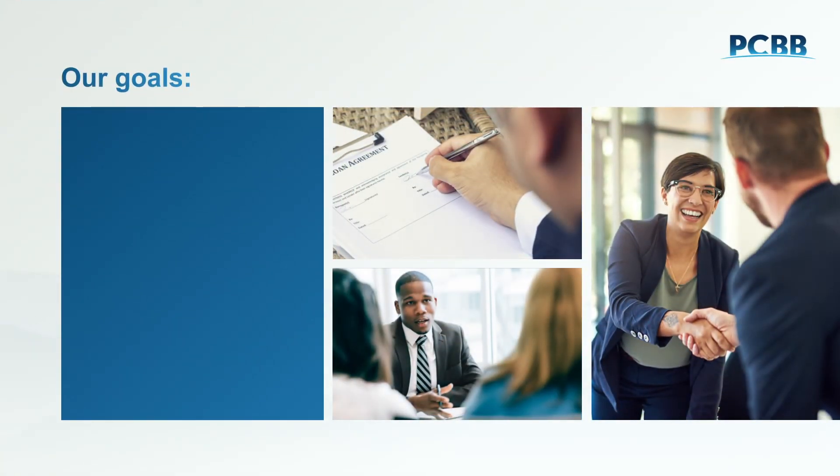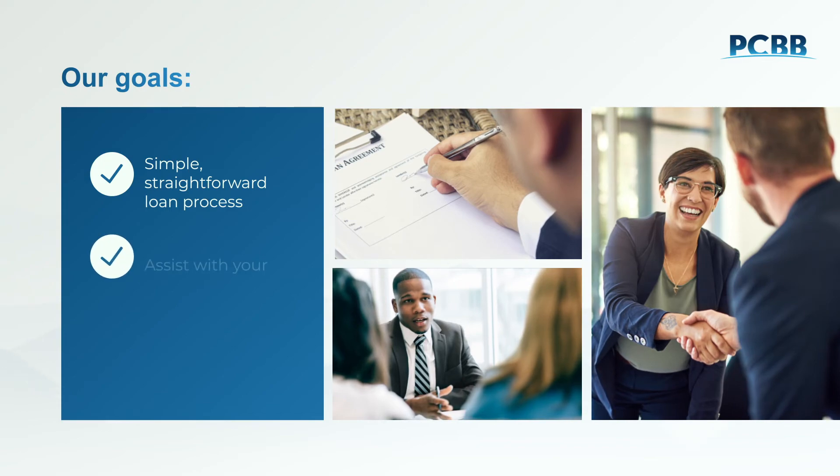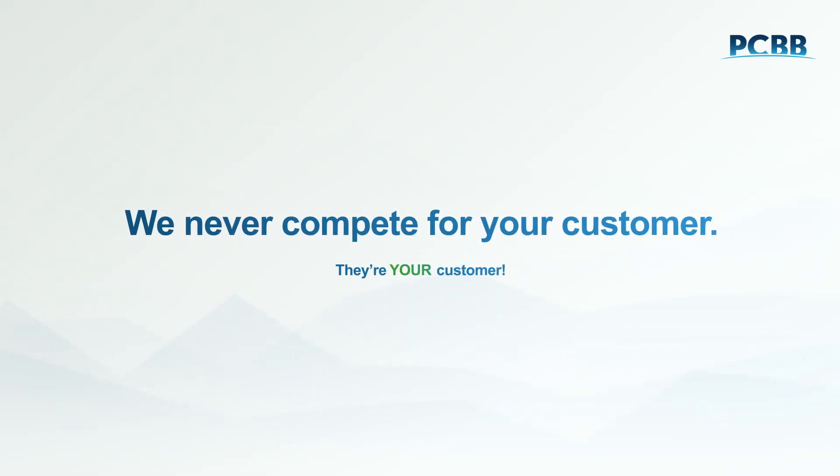At PCBB, our goal is to make the entire hedged loan process as simple and straightforward as possible for both you and your customer. We're committed to assisting with your lending goals and helping you protect your customer relationships. We'll never compete for your customer — after all, they're your customer.